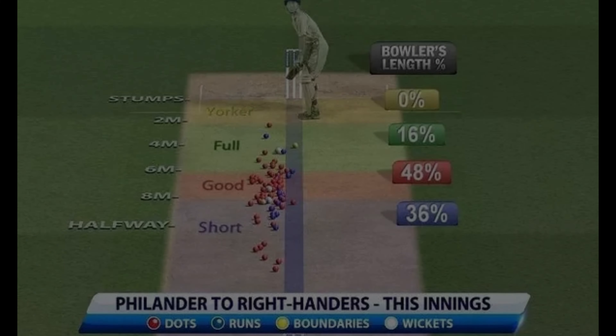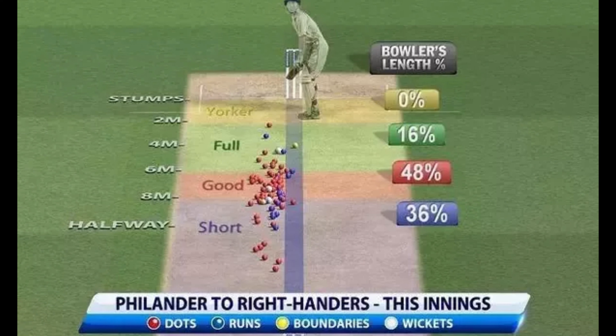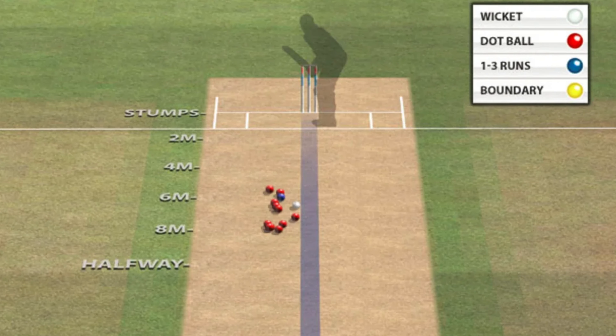Here's an example of Philander's pitch map. Although the specific test is unknown, it highlights how he constantly and consistently kept the pressure on the batsman by hitting a good length. Bowling predominantly in South Africa allowed him to venture on a good and short length due to the bouncy nature of the pitches produced there. Another example is his bowling against Virat Kohli in 2017. In this pitch map, you can see how he bowls to the plan of bowling outside off stump to Kohli, with a pretty consistent line but occasionally changing the length.